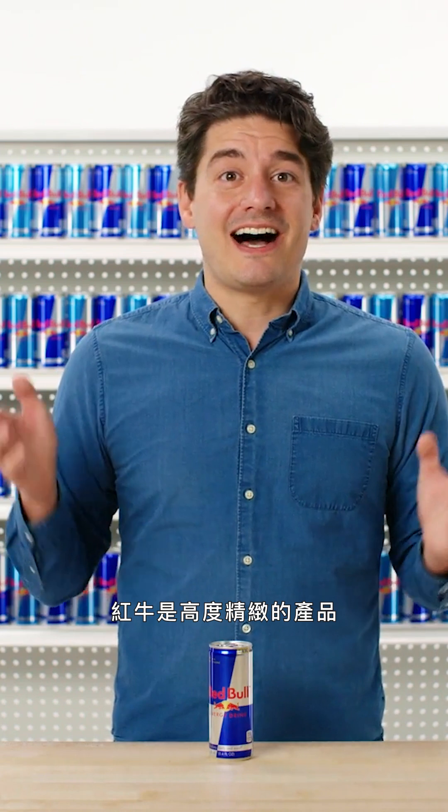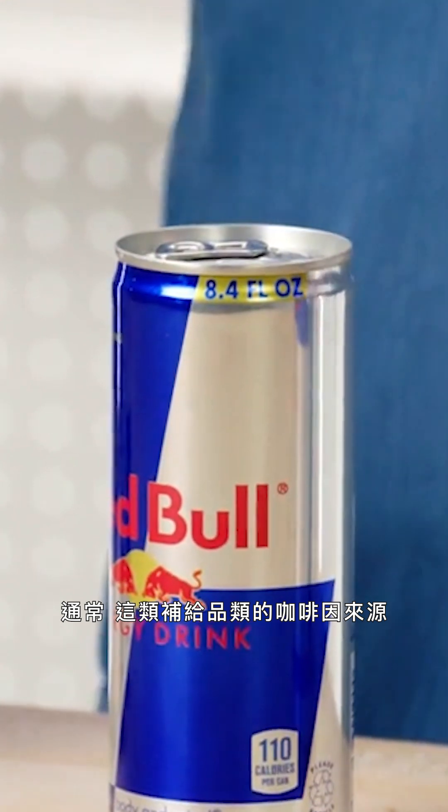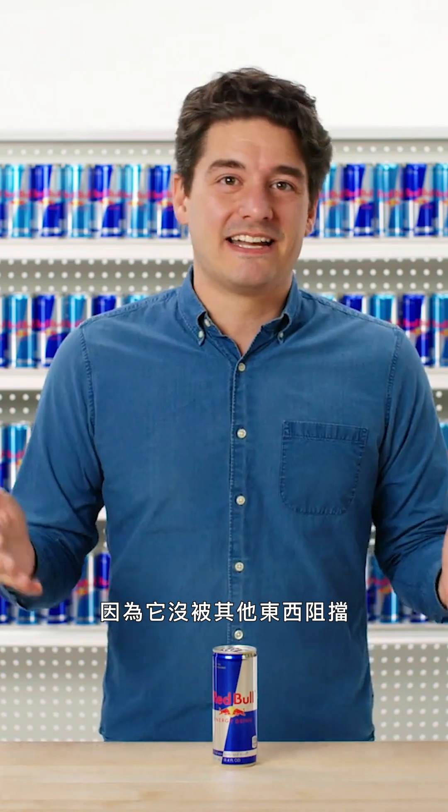In natural sources of caffeine, like coffee, tea, or chocolate, there's a lot of other compounds in there that are all produced by plants in order to make flavors rich and complex. Red Bull is a highly refined product with very few ingredients. Often these supplemented caffeine sources hit you a little bit faster and a little bit harder, just because it's not being blocked by anything else.